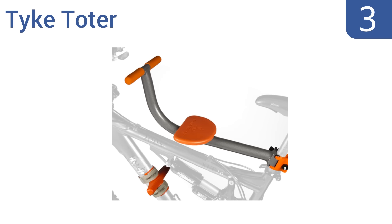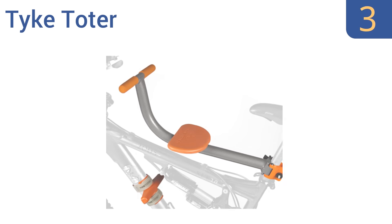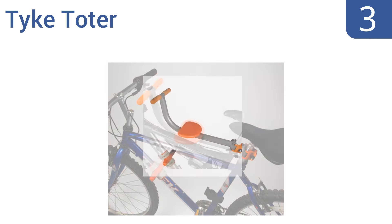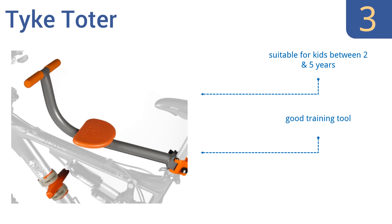Nearing the top of our list at number 3, your child will feel like part of the action using the front-mounted Tyke Toter. It keeps your tot secure and helps introduce them to the actual sensation of riding by having their own mini seat, fixed handles, and footrests. It's suitable for kids between 2 and 5 years old and is a great training tool. It has a quick-release mechanism for easy installation.